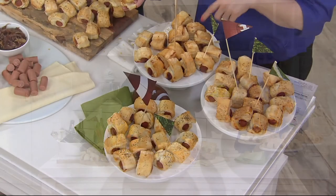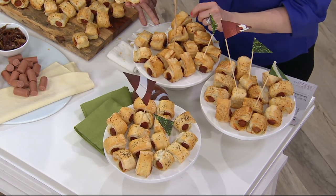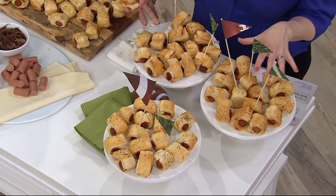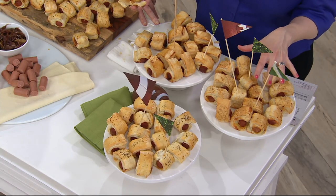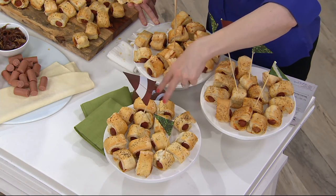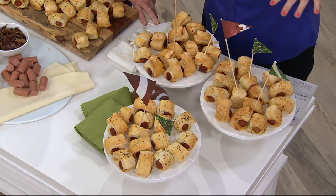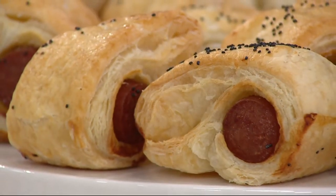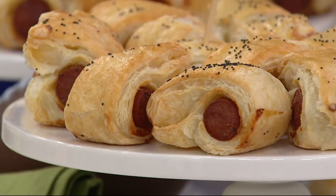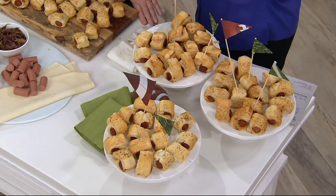2,000 sets already ordered. If you want the caramelized onions, fewer than 300 sets remain. The cheddar cheese sesame: 350 sets remain. The poppy seed: 200 sets remain. And in the combo: 900 remain, but that's actually going the fastest because we bought the most of that, knowing you'd all want to try all of it. Don't forget the big game coming up.